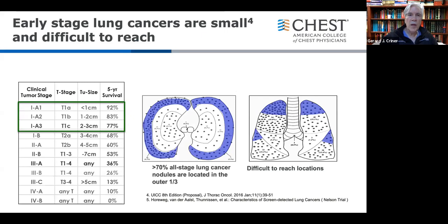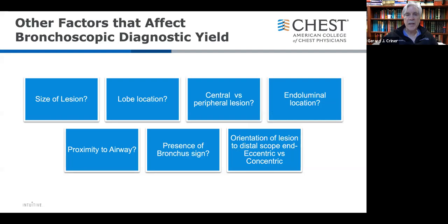Data from the Nelson study shows solitary peripheral nodules are mainly in the outer third, and in apical regions of both the upper and lower lobes — diagnostic challenges for conventional bronchoscopy. Factors affecting yield include size, lobe location, whether the lesion is in the outer or central third, if it's endoluminal, proximity to the airway within two or three centimeters, presence of a bronchus sign, and whether the orientation to the scope is concentric or eccentric.